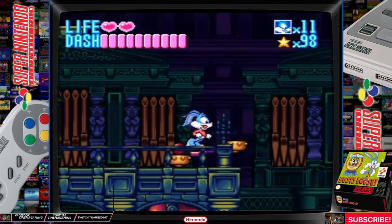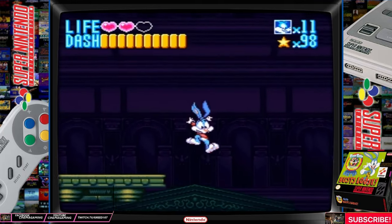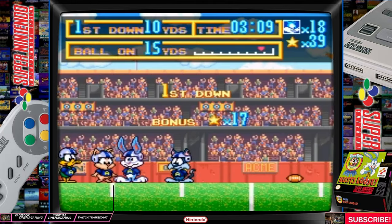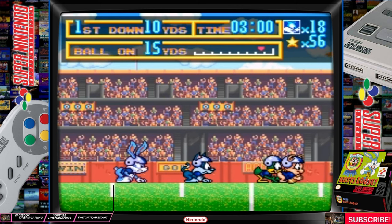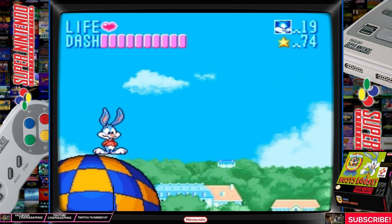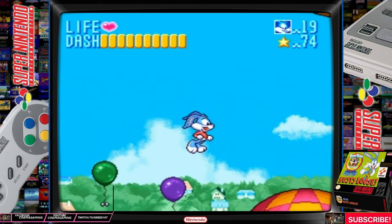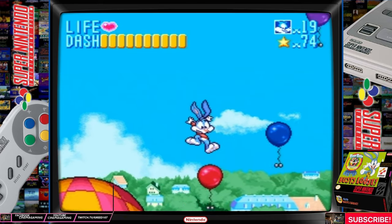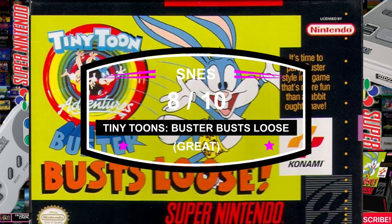It has a great soundtrack. The Tiny Toons music plays throughout the game in different forms, so it doesn't feel repetitive, and all the music fits each level nicely. The sound effects are good also — running and jumping, clashing with enemies, collecting items, and even the sounds of falling to death all share the cartoon vibe this game has to offer. This game is a little short — it can be beaten in about an hour. Other than that, I did have a lot of fun with this game, and I think it captured the cartoon very well. I'm giving Tiny Toons Buster's Bust Loose for the Super Nintendo an 8 out of 10.